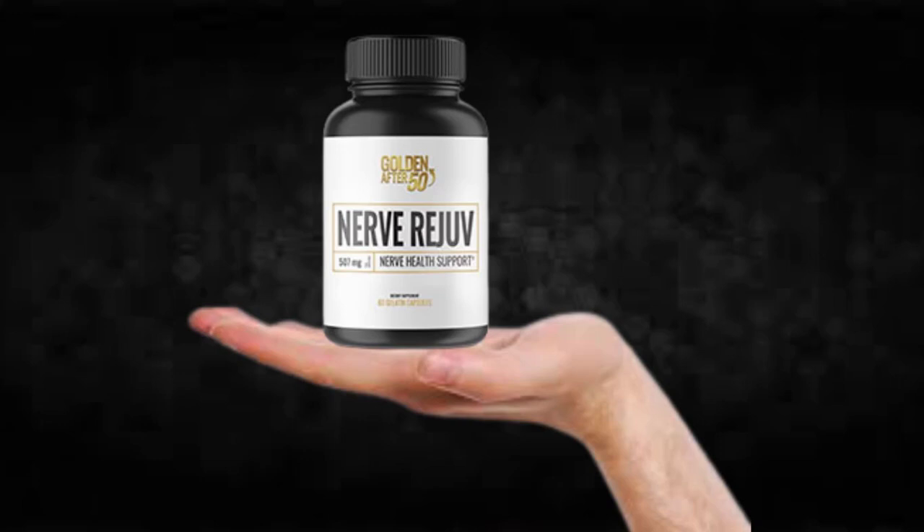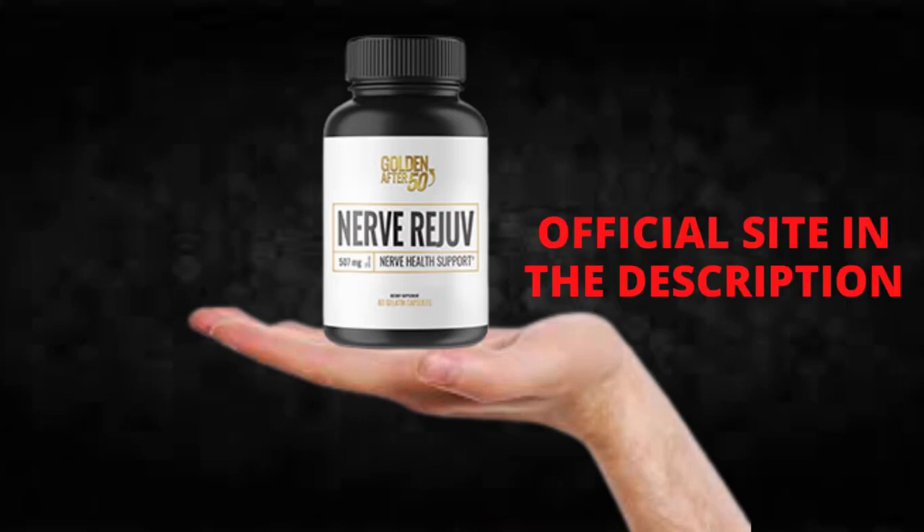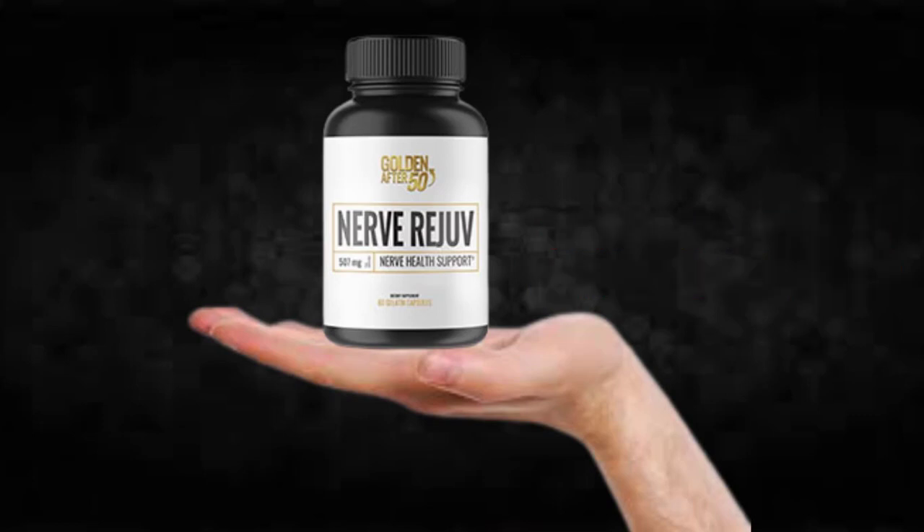I wanted to record this video first to tell you to be careful with the website you are going to buy Nerve Rejov from, and also, if you do buy the product, do the exact treatment and take it seriously. Remember that your results will be very different from any other person because your organism acts in a very unique way. I really hope this video helped you and that Nerve Rejov actually helps you improve your life and enjoy the many benefits this product promotes.